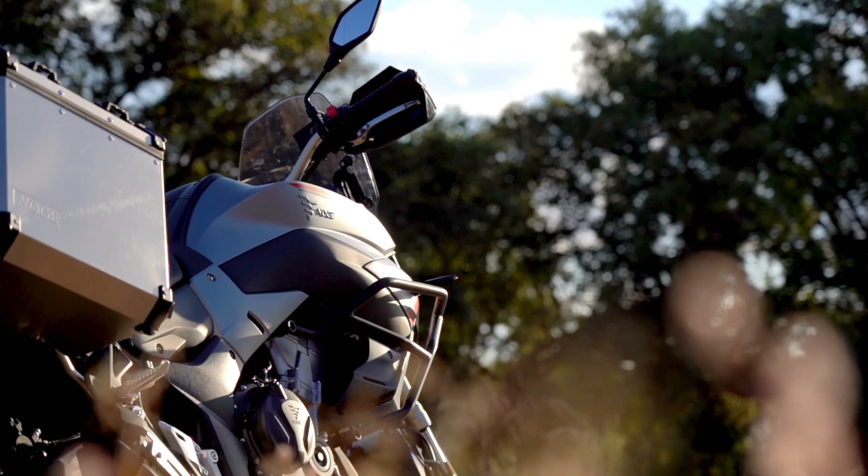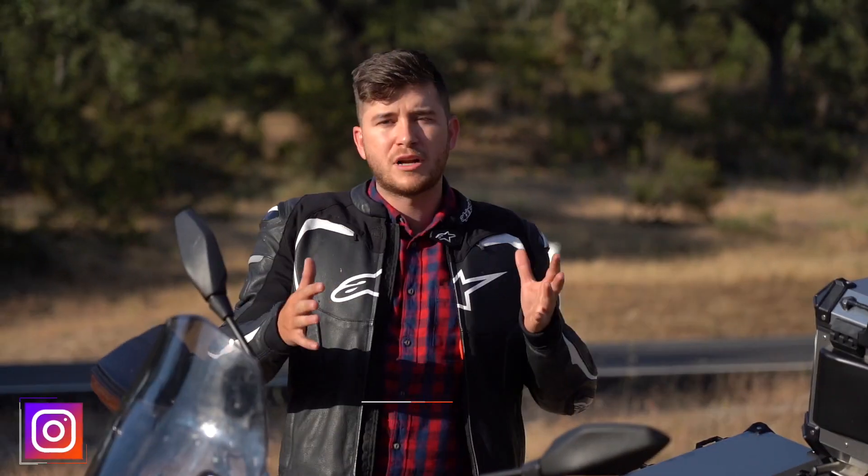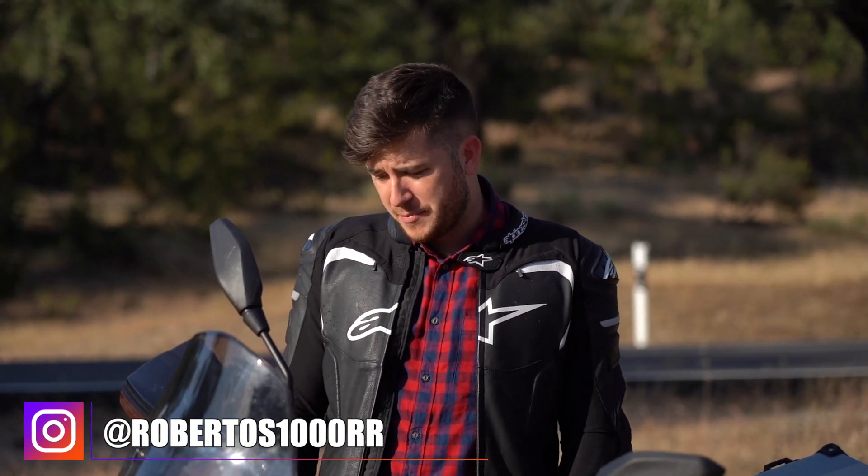Vamos a probarla, vamos a hacer un poquito de carretera y un poquito de enduro, para que veáis un poco cómo va. No es una moto que sea para meterla por campo, pero algún caminito sí que os podéis hacer. Es una moto ligera, pesa poquito. Para hacer un poco de camino y carretera está bastante bien. Te puedes ir de viaje sin problema.